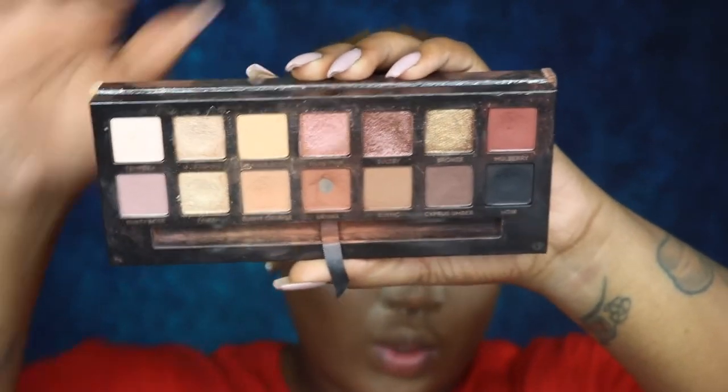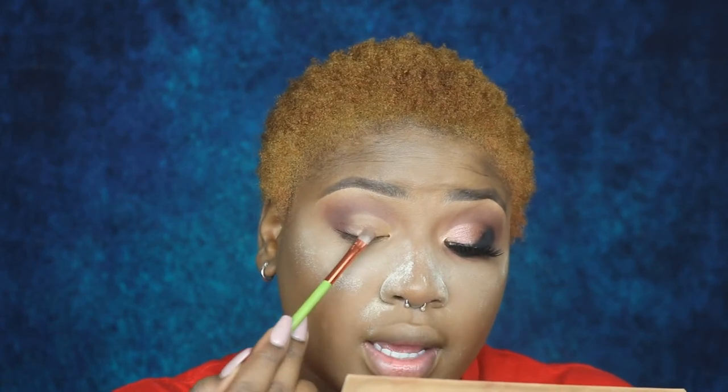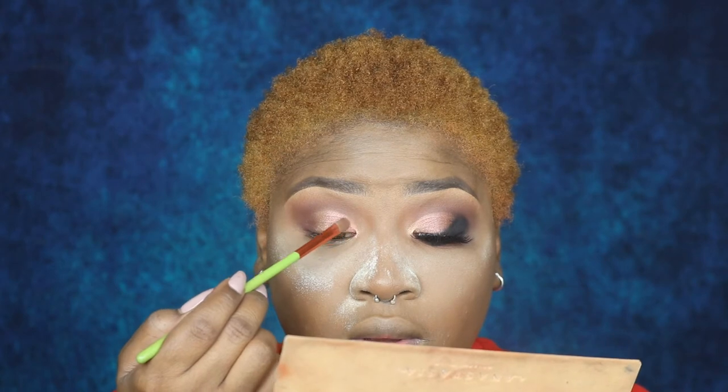Then on my lid, I'm going in with the shade Sultry, which is this pretty shade right here. I'm taking that on my Alomar brush and just patting that on my eye. And that's just to brighten up the inner corner.